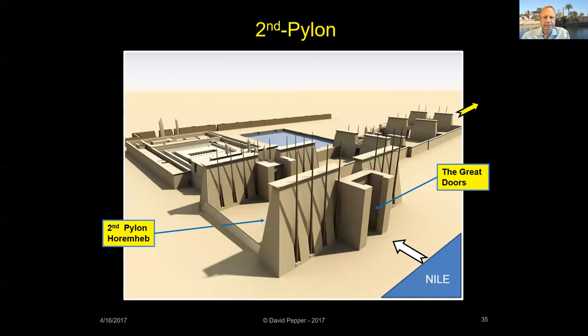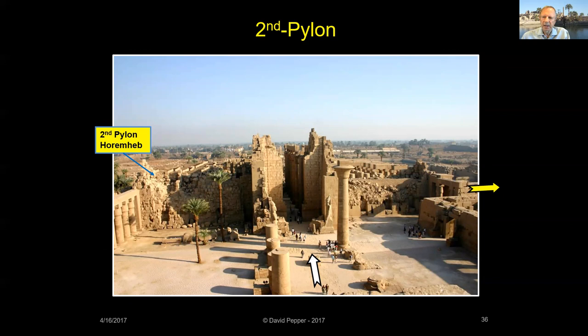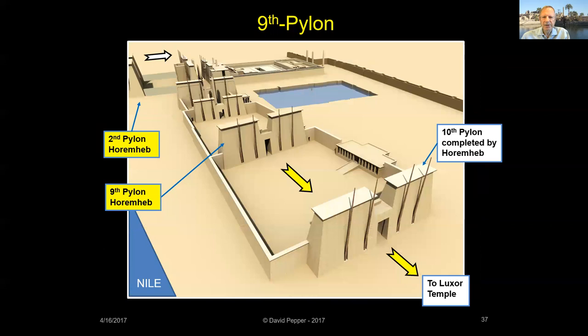The Second Pylon is decorated with scenes of King Horemheb and the company of the gods. The pylon's original height is unknown, but the bases of the towers were 150 feet long and 48 feet wide. The pylon later became the western wall of Seti I's Hypostyle Hall. Horemheb also built the Ninth Pylon along the south processional way, and it's currently being reconstructed.